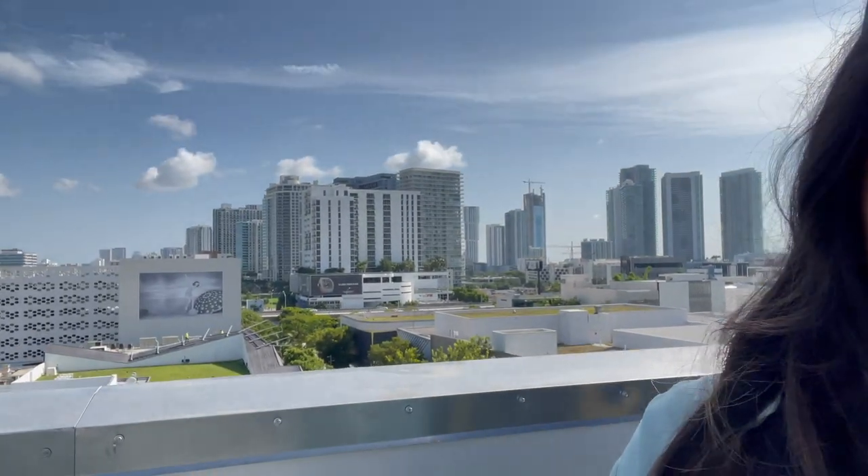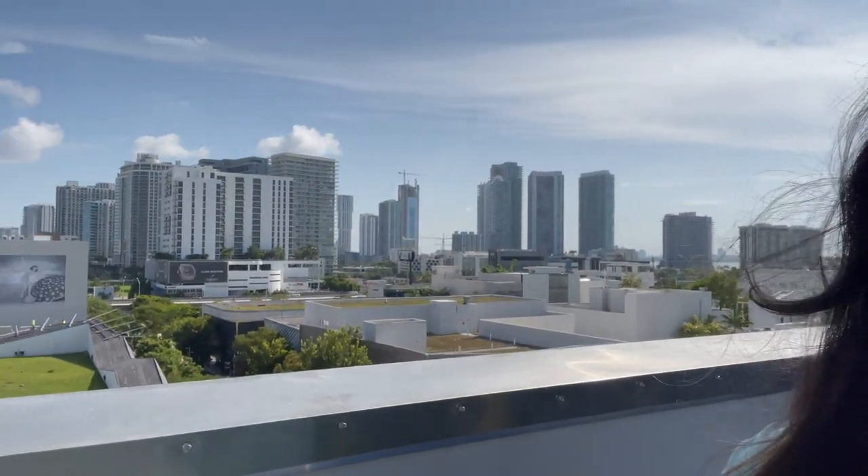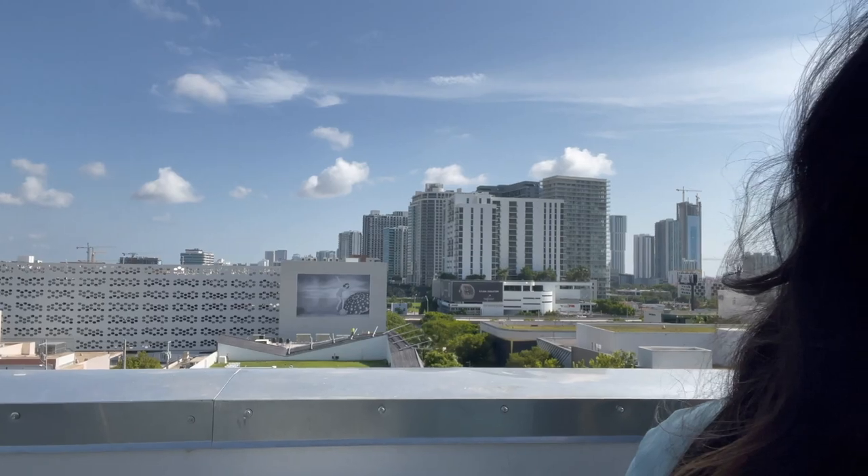Right now I'm here at the Museum Garage in Miami Design District and the views are incredible. We have downtown Miami right next to us and you can see the whole skyline, and you can actually see a little bit of South Beach if you look towards the distance. It is so pretty.